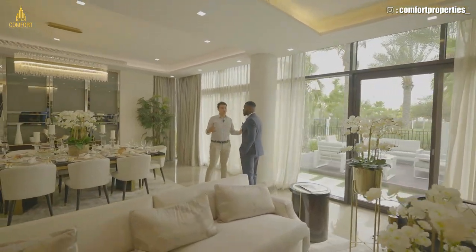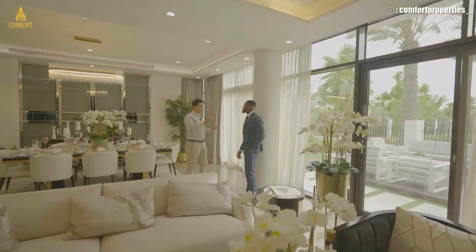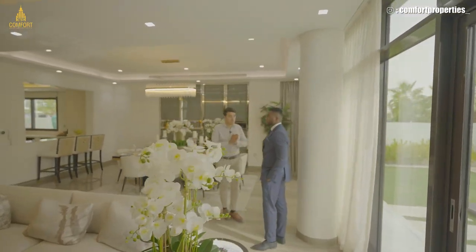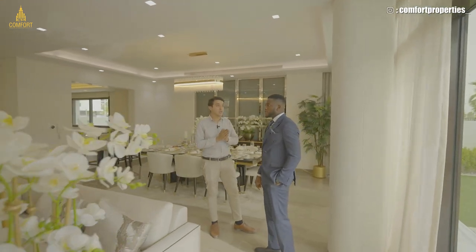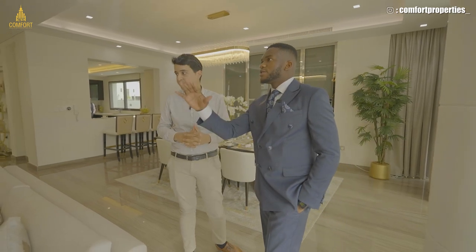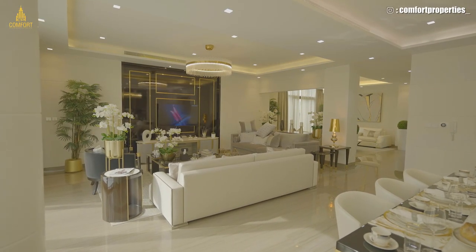For these villas, even though they are enormous and offer a lot of luxury, the service charge is considered one of the cheapest, which is a big thing for investors and end-users alike. The service charge for any villa in Lagoons will be 3.6 dirhams per square foot. For this kind of villa, the maximum service charge payable by any owner is around 15,000 dirhams per year, which is very affordable.